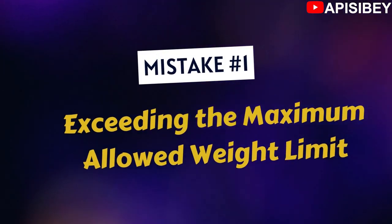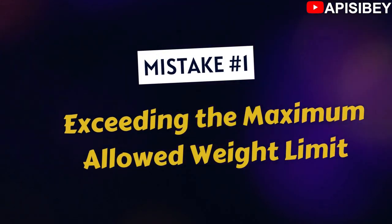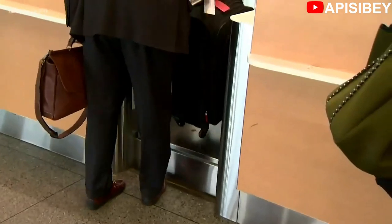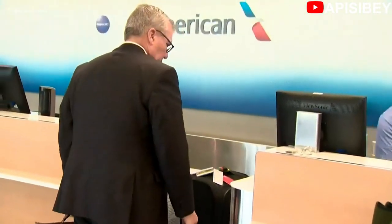Mistake number one is exceeding the maximum allowed weight limits. Some of you will sneer, but overpacking is something that is so easily done, especially if you are in a rush or a little bit excited. Overweight bags on an international flight can really break your bank because airlines will charge you as much as $200 to allow that extra weight to travel with you — and it doesn't matter how much the excess is, be it 1kg or 2kg, as long as it's beyond the allowed 23kg limit.